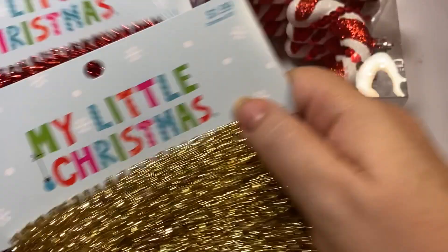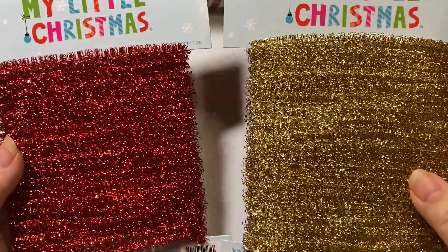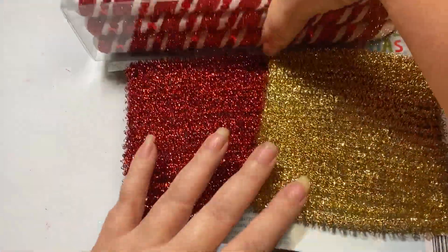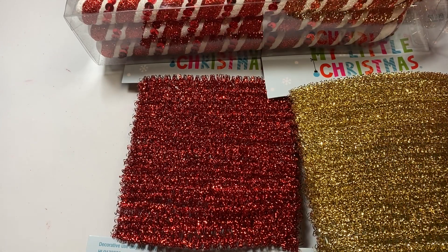I found this tinsel. What a great deal - this tinsel is $1.99 and then it's half off so only about $1. I bought it in red and gold because I already have some sparkly silver tinsel, so I didn't want to get that as well.